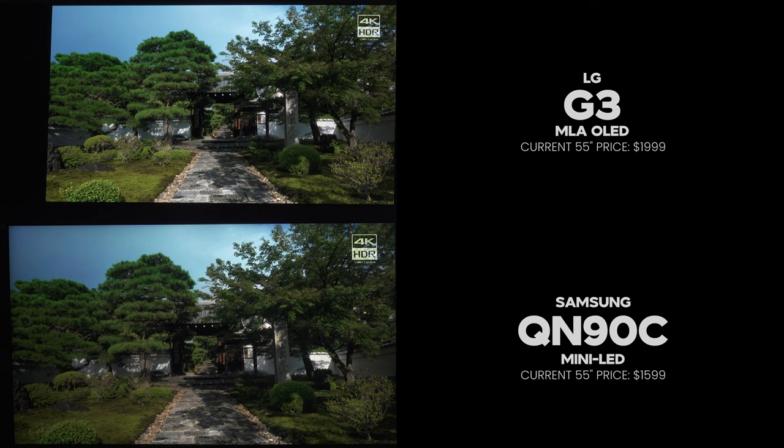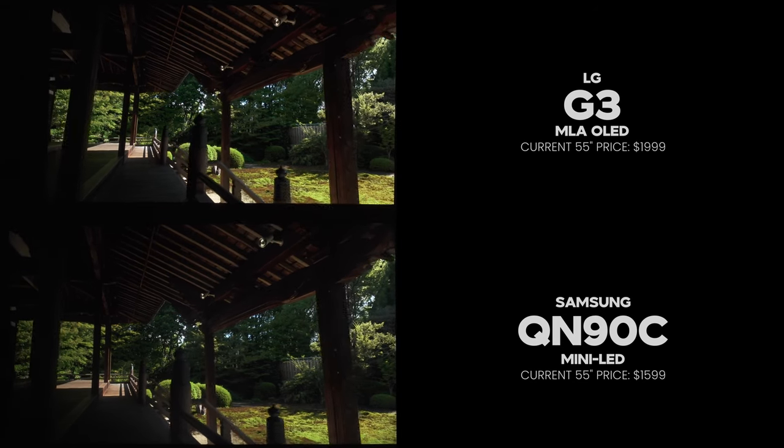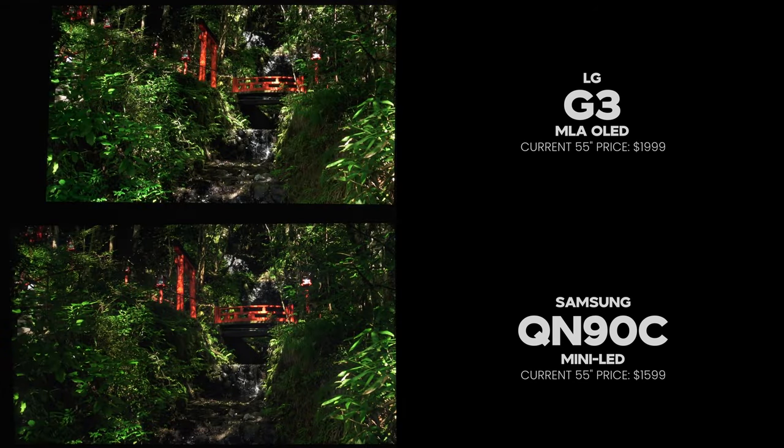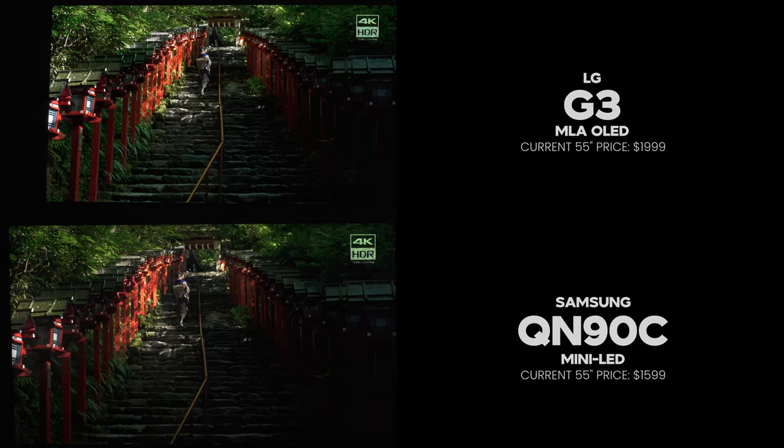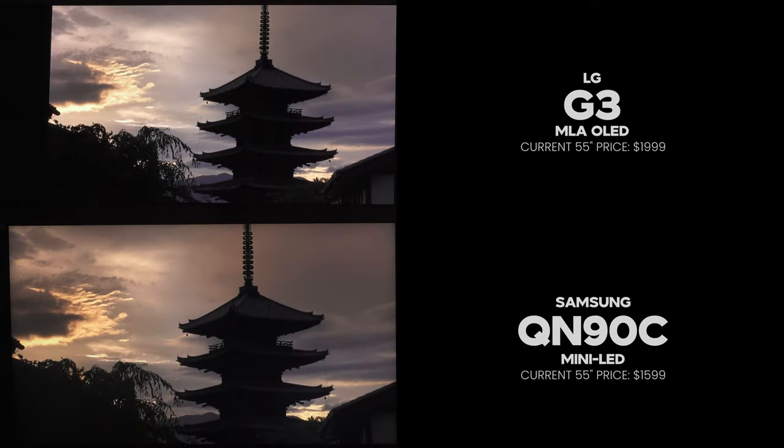So it sounds like the G3 is a clean sweep — the better TV than the QN90C? Well, not so fast in this next category. But first, I want to personally thank you for clicking on this video. This is not sponsored content — none of these TVs were supplied to me by the manufacturers, I had to go out and get them myself. If you want to support the channel, the best way is by using one of my affiliate links when buying your next TV.